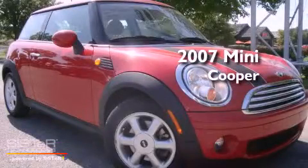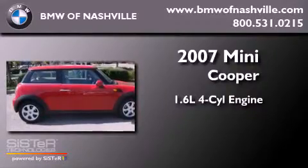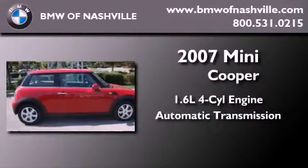This is a 2007 Mini Cooper. It features a 1.6-liter four-cylinder engine and an automatic transmission.